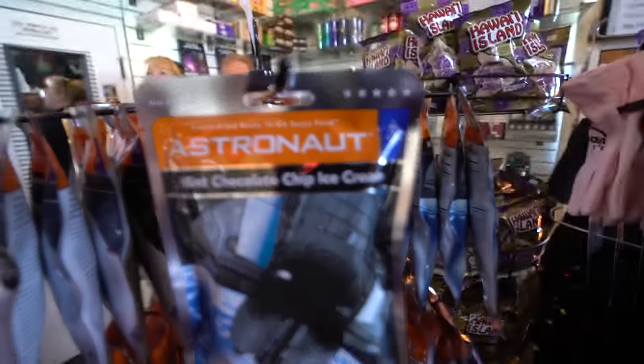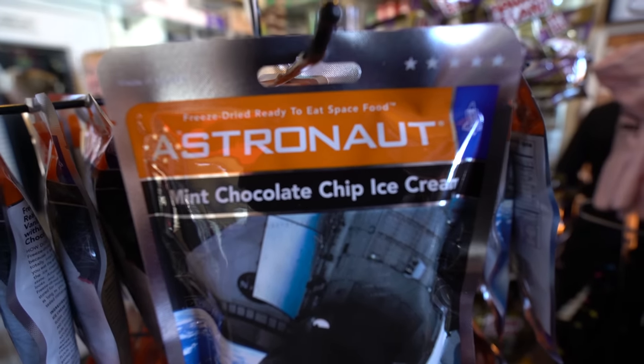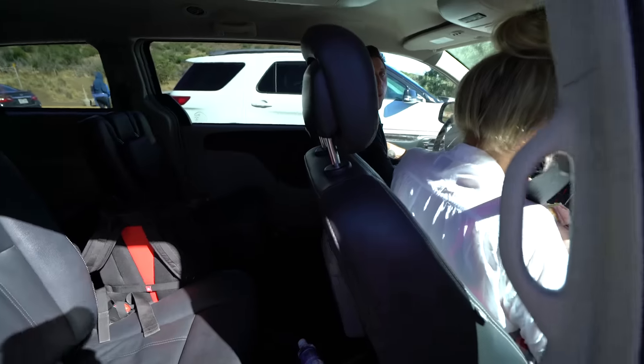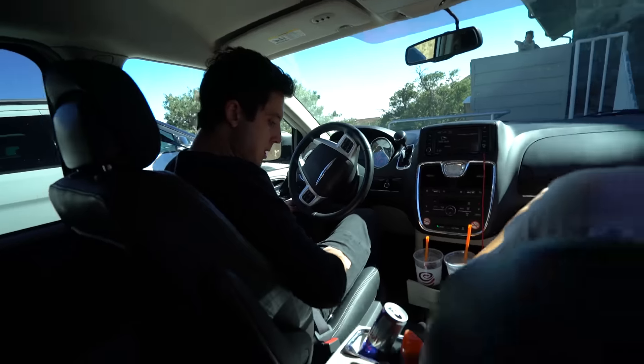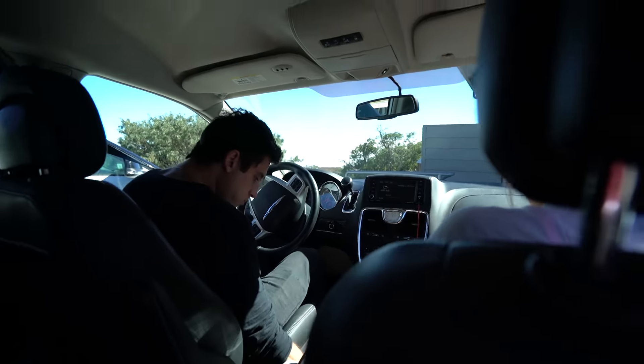Oh my God. When we go up there it's going to be sick. You guys know how I was talking about going to space? Look what I just found — I think it's a sign. Astronaut mint chocolate chip ice cream. Astronaut ice cream sandwich. I think it's a sign. Maybe next time — next time we'll do it. But we can still continue our adventure somewhere.